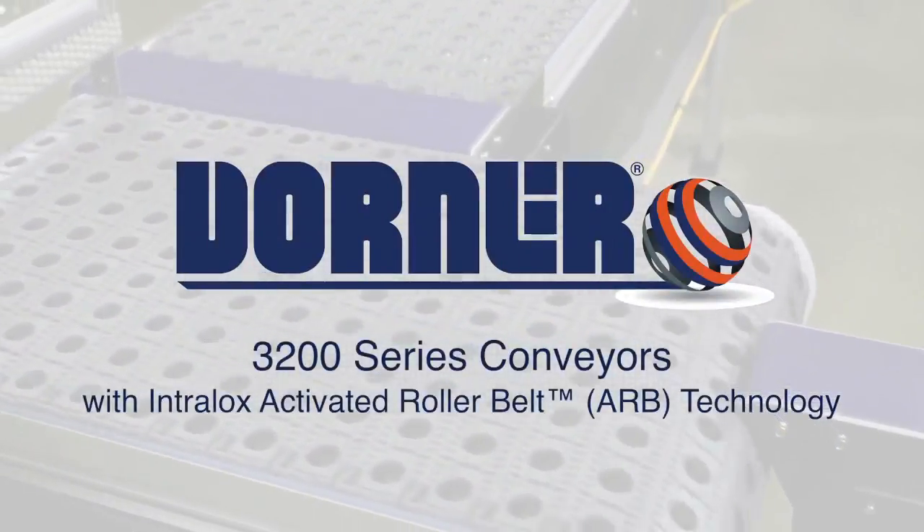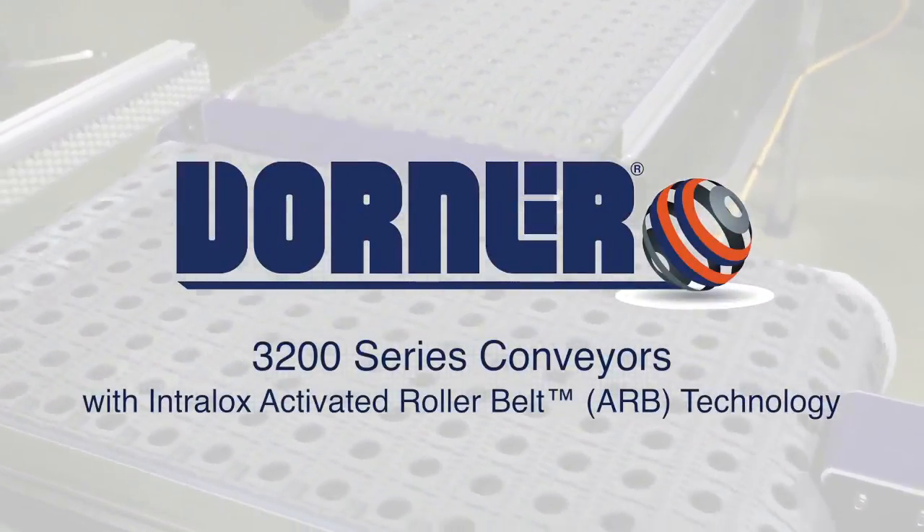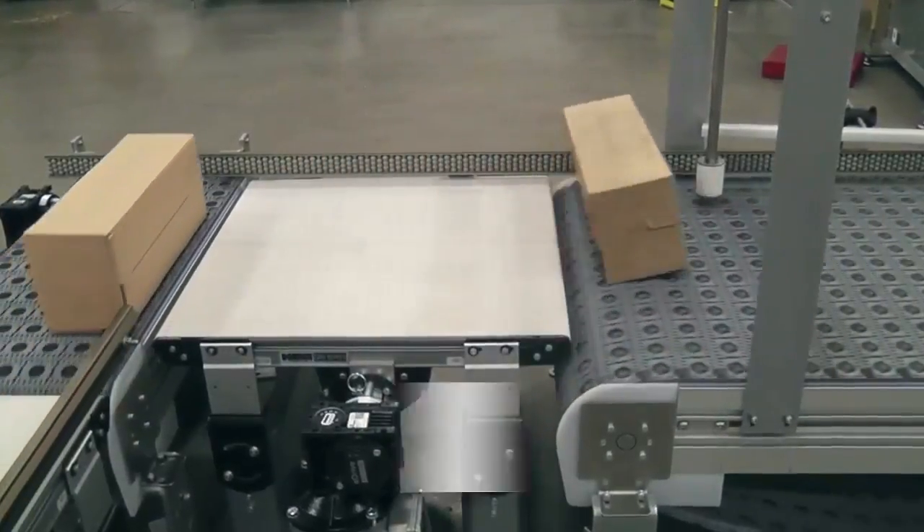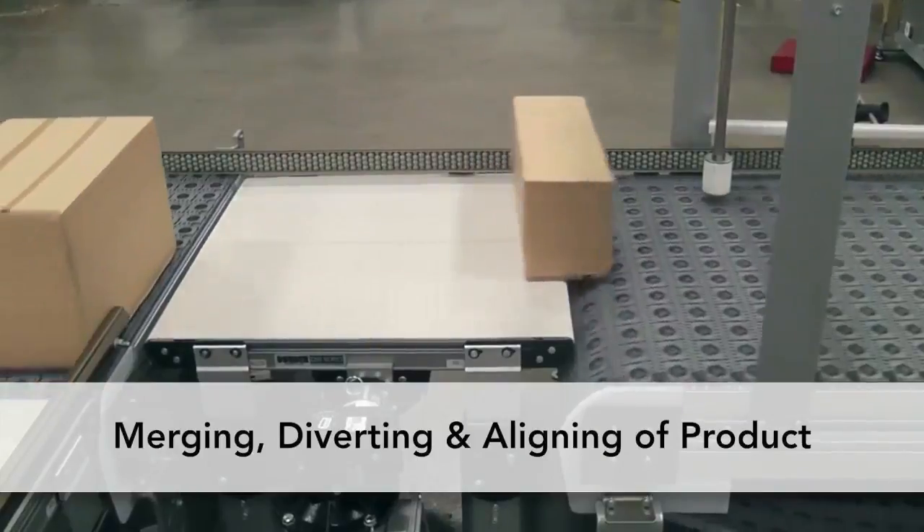Dorner Manufacturing presents 3200 Series Conveyors with Intralox Activated Roller Belt Technology — innovative conveyance technology for merging, diverting, and aligning of product.